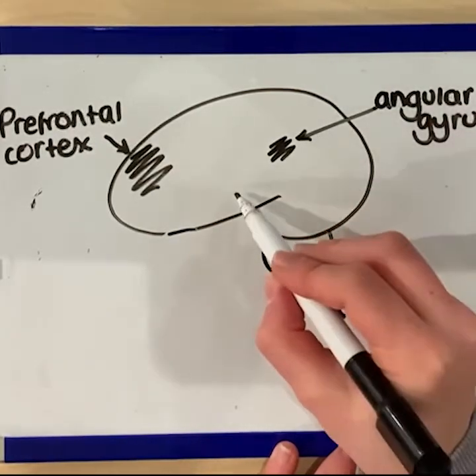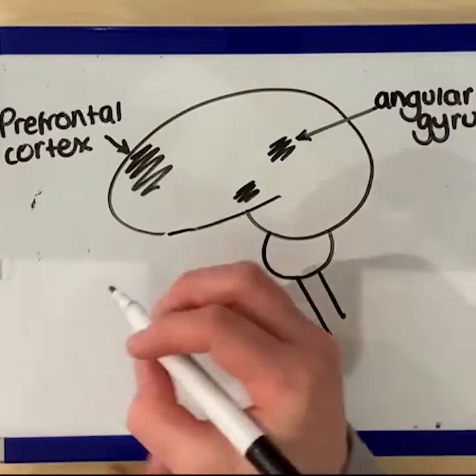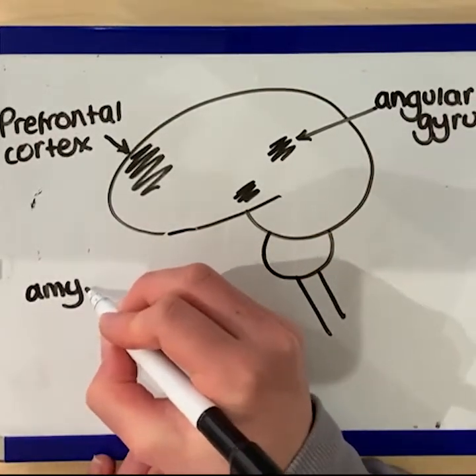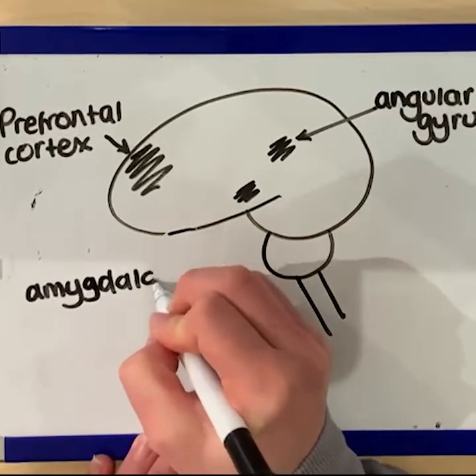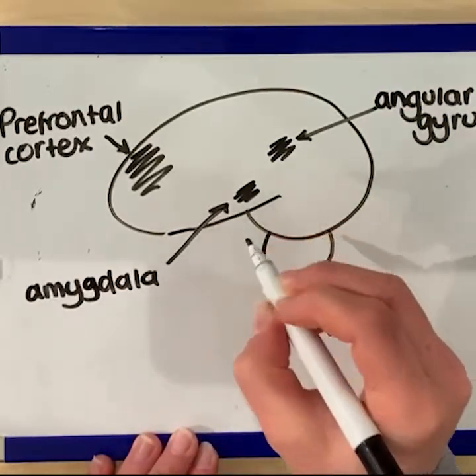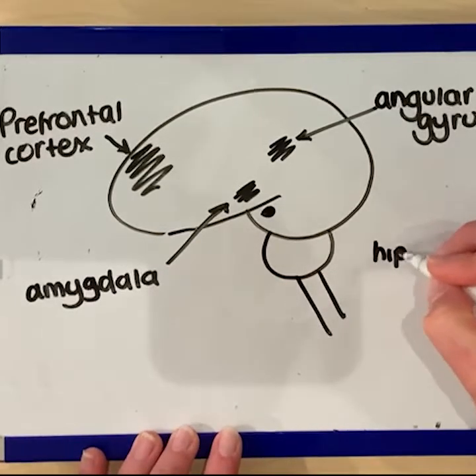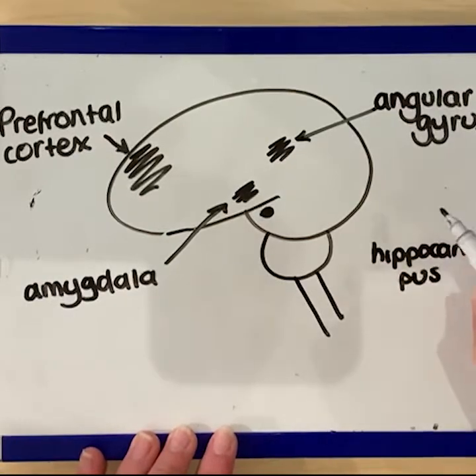Secondly, the angular gyrus is an area at the side of the brain which is involved in emotional regulation. The amygdala has a similar role and is located near to the ears. These two regions, together with the hippocampus and thalamus, have been linked to the lack of emotional control in offenders, and so were of great interest to Raine et al.